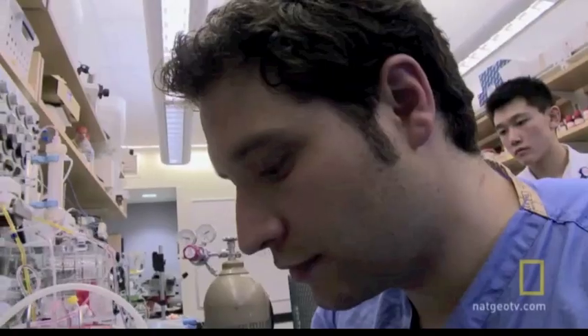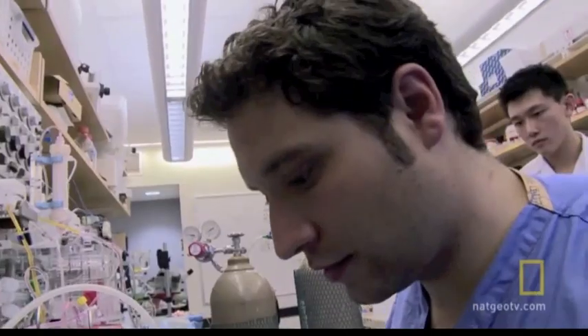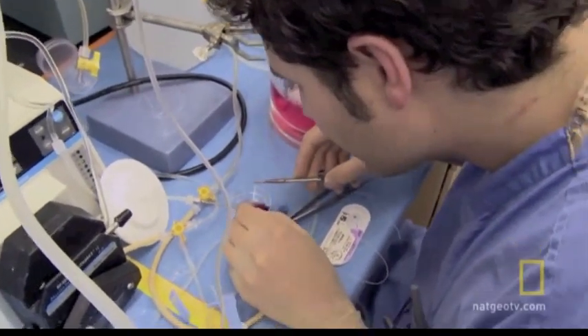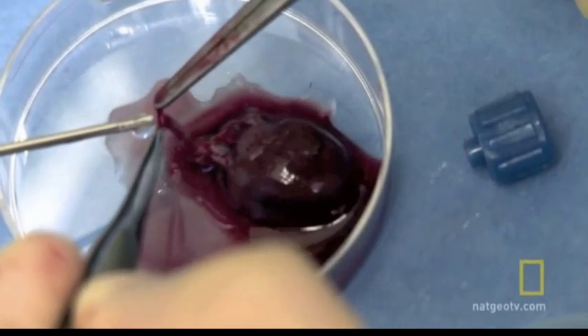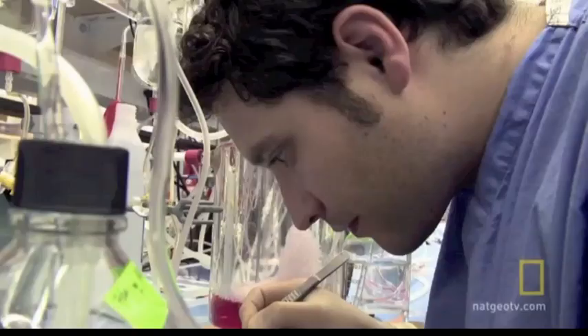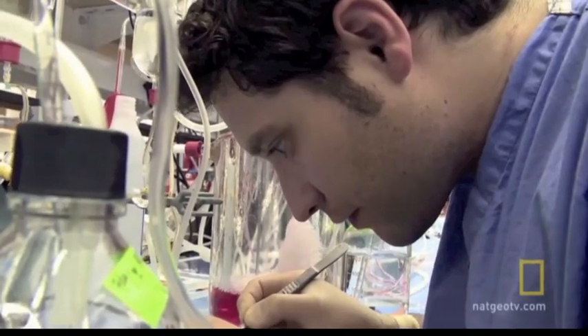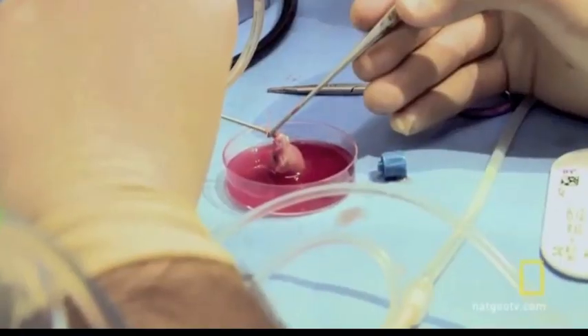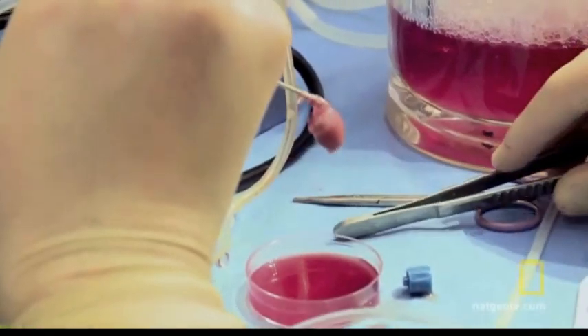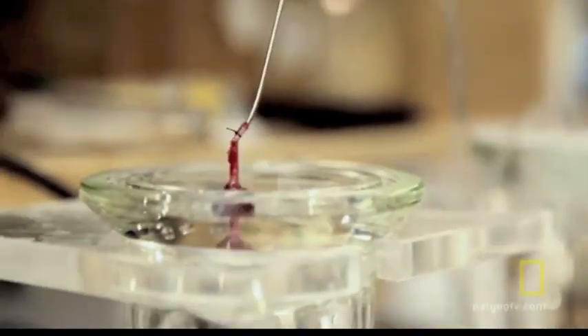What we're trying with this experiment is to regenerate a functional rat heart outside of the rat's chest cavity. The reason we chose rat hearts as a model is because the anatomy is actually fairly comparable to the human heart. Rat hearts might seem very small, but they are a very good model for human disease.